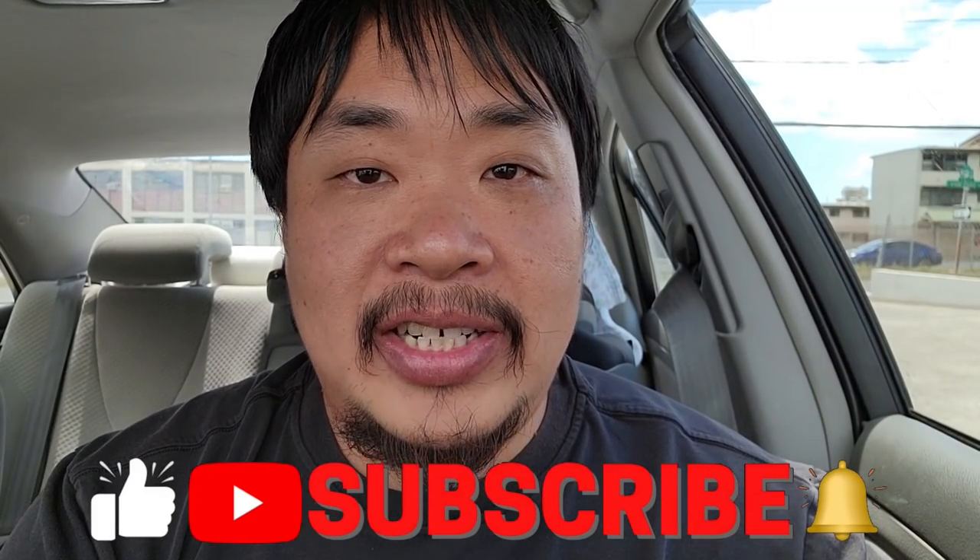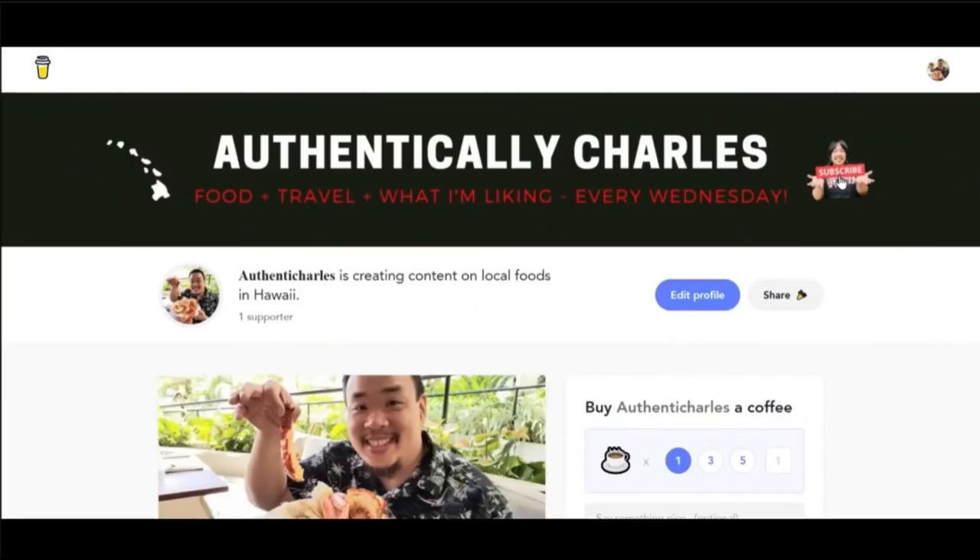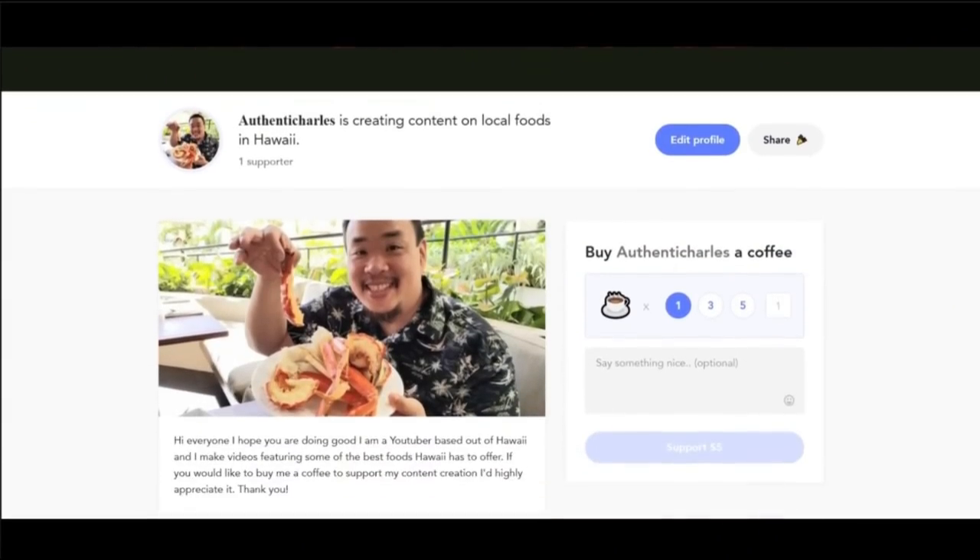Do me a big favor — like, subscribe, and hit that notification bell for more videos just like this. If you haven't started following me on Instagram yet, do me a big favor and follow me there. I'll leave all the information in the description box down below. And I want to give a really big thank you to all the people that donated and supported my channel on Buy Me A Coffee. If you'd like to help me continue making videos on food in Hawaii, check out the Buy Me A Coffee link in the description box down below. To everybody that did donate, thank you so much — I really appreciate it. It helps the channel out tremendously.